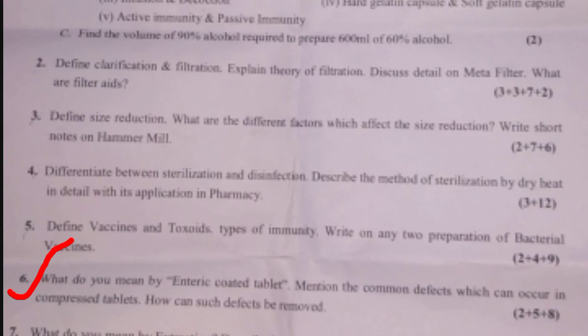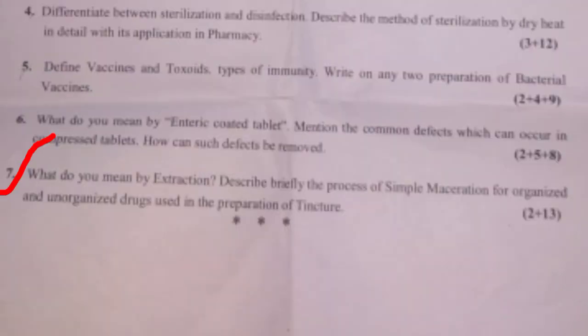Question seven, the last question: What do you mean by extraction — 2 marks. Describe briefly the process of simple maceration for organized and unorganized drugs using the preparation of tincture — 13 marks. Total marks for this question is 15.